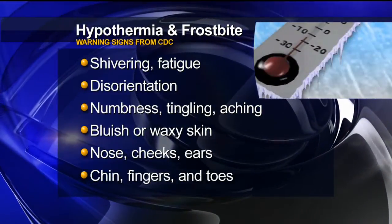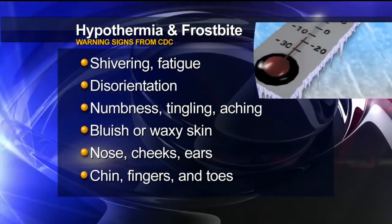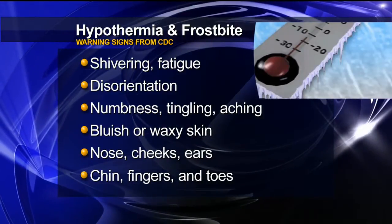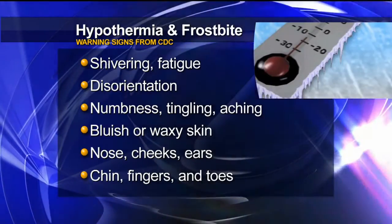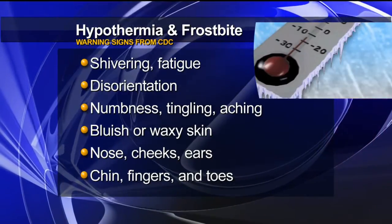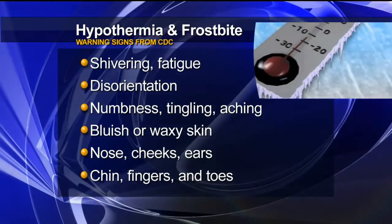Some early symptoms of hypothermia are shivering, fatigue, and disorientation. Signs of frostbite are numbness, tingling or stinging, aching, and bluish or pale waxy skin. It most often affects areas around the nose, cheeks, ears, chin, fingers, and toes.